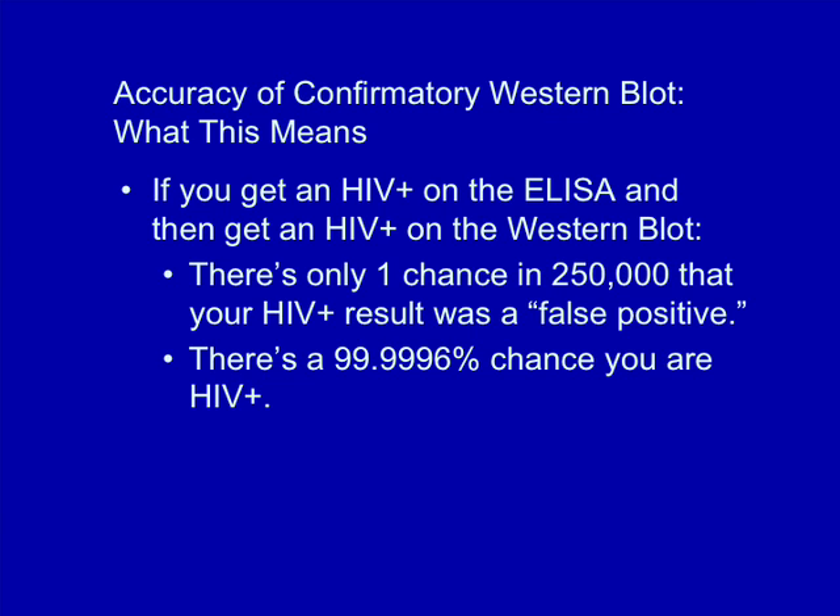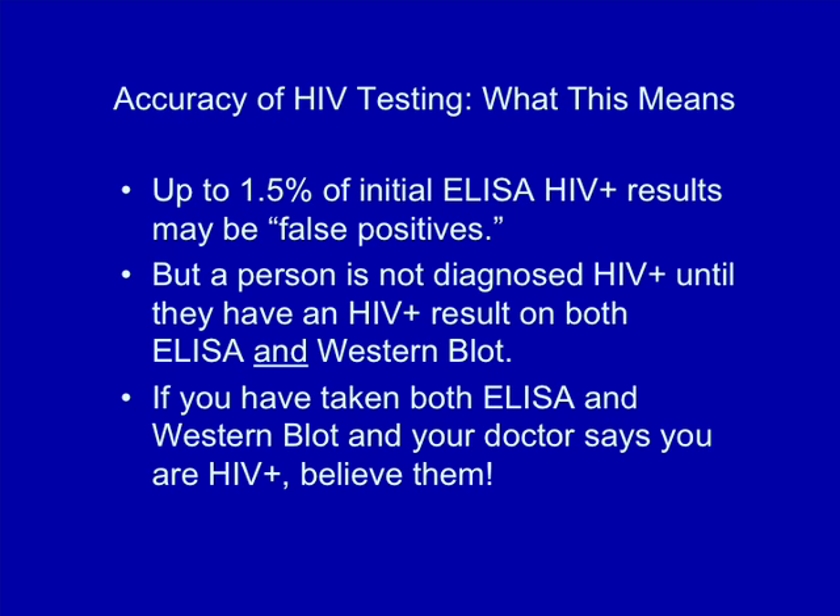In other words, if you get an HIV positive result on an initial ELISA and the Western blot, there is a 99.9996% chance that you indeed are HIV positive. Videos and websites on the internet by HIV denialists — people who claim that HIV is not the cause of AIDS — often talk about false positive test results and exaggerate their frequency. They're usually talking about false positive results on the initial ELISA test, which may account for as many as 1.5% of results. But a person is not given a diagnosis of being HIV positive until they've received an HIV positive test on the Western blot. If you have taken both an ELISA and a Western blot, and your doctor tells you that you are HIV positive, believe them. The odds are overwhelmingly high at that point that you, in fact, are HIV positive.